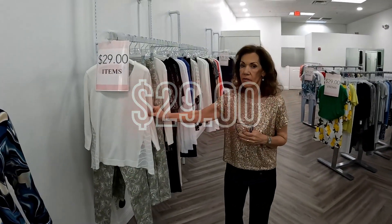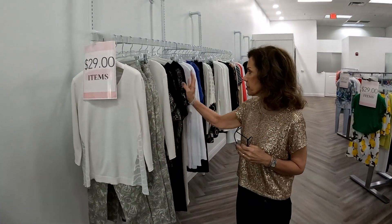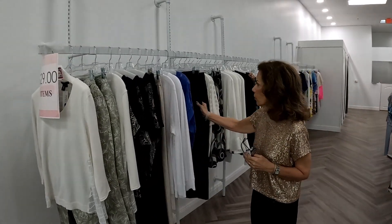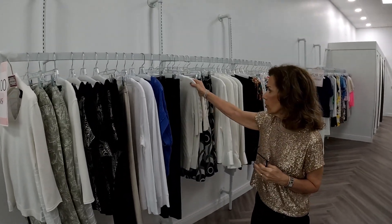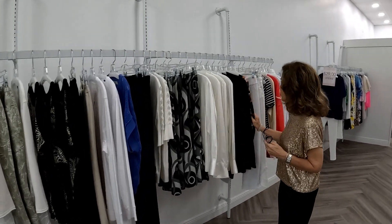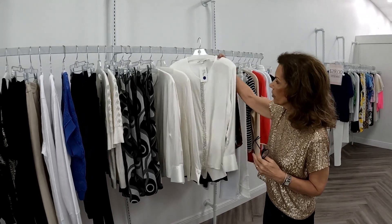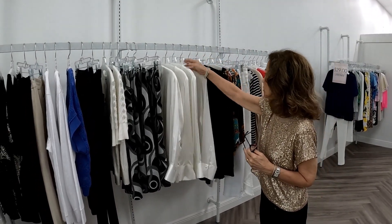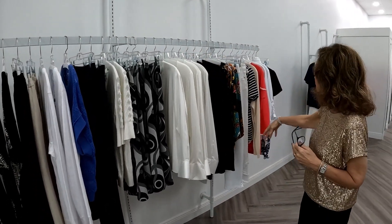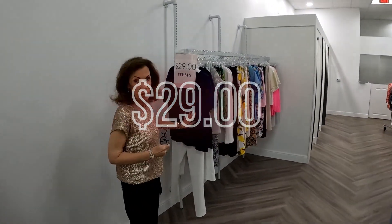Over here you'll have your $29 sale items. This is French Dressing, AMS Pure, some Piece of Cloth, a beautiful sweater from Leo and Ugo, an Andrea skirt and Andrea top — the only two Andrea things that are on sale. There's also a Valentino blouse which is beautiful, and as I said, they're all $29.